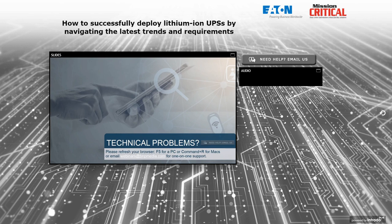After the webinar is over, please take our survey to tell us how we did. Today's event is being recorded and archived and will be available within 24 hours. For on-demand questions or comments, send us an email by clicking 'Need Help? Email us.' If you experience any technical issues today, please refresh your browser by hitting F5 for PC or Command-R for Mac.